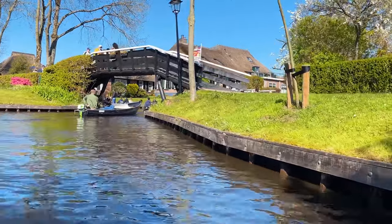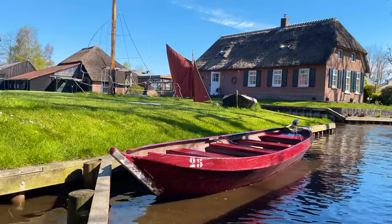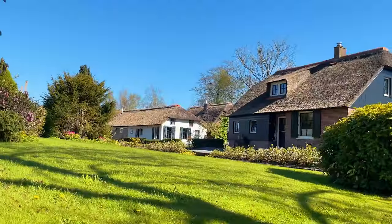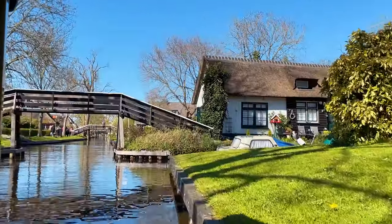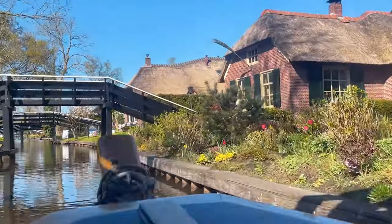But soon enough you're just in this beautiful maze of canals with gorgeous thatched roof houses all around, little chickens running around, dogs and cats — it's just the most beautiful village and you forget all about the hundreds of people around you.